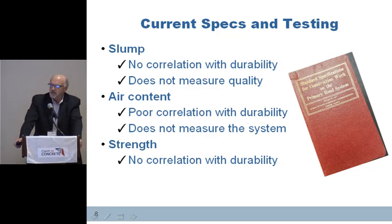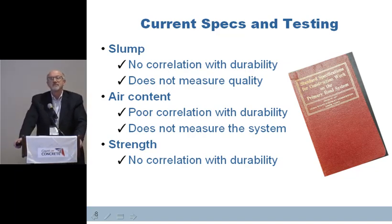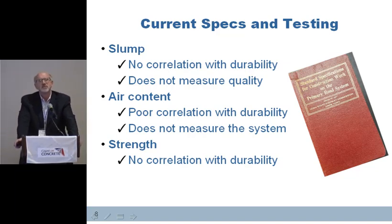And of course, strength — we still have to be concerned about strength from a design standpoint with traffic loadings and such. But strength is not necessarily an indicator of durability. In fact, we're finding in some instances that when we put high cement contents in some of our mixes, that is probably more detrimental to durability than it is helpful. So we've got to do a better job to ensure durability.